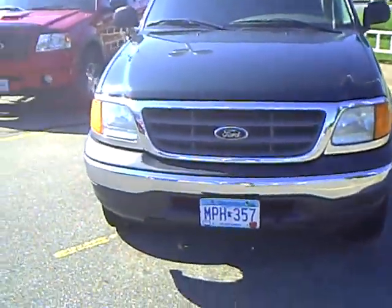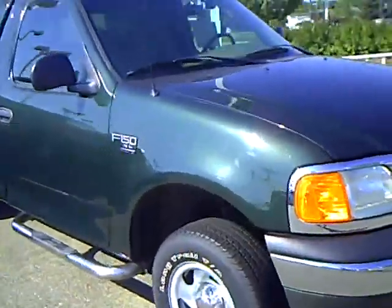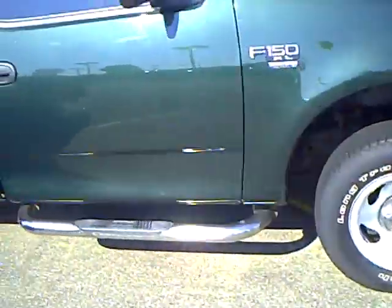This is Dale Matthews and Brandon Baxter. 2004 Nip 150 X-L model. Running boards on it, steel rims, and a fiberglass topper on it — it's a liter topper.